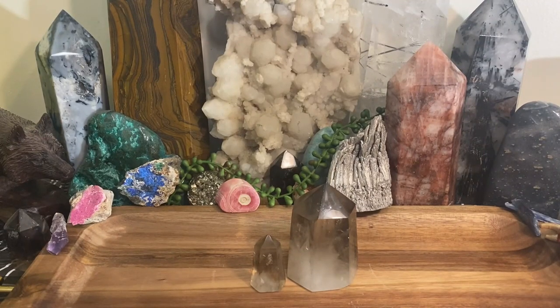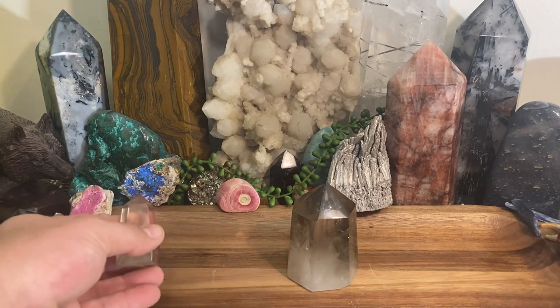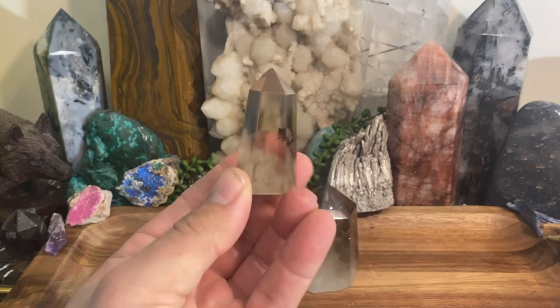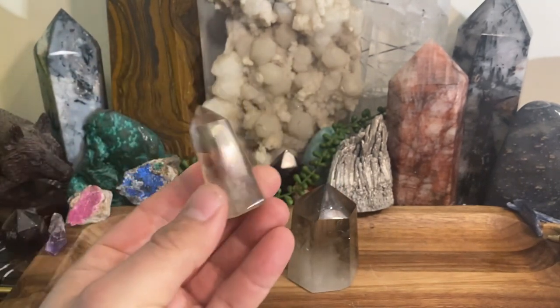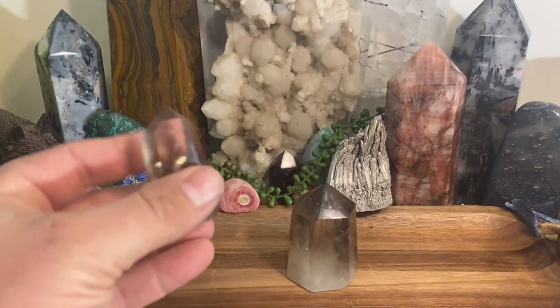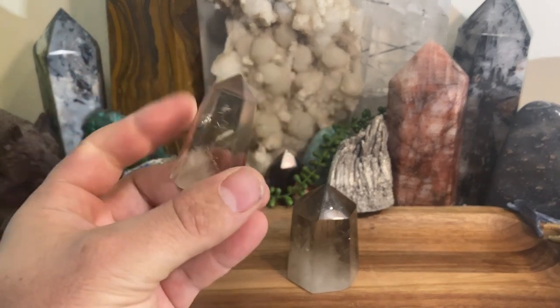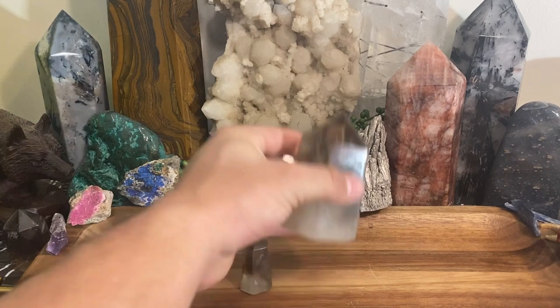Today we're going to talk about smoky quartz. Before I get into metaphysical properties and all that fun stuff, there's something we need to address first.